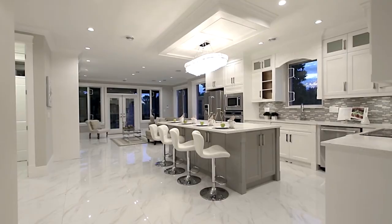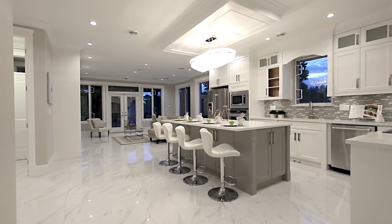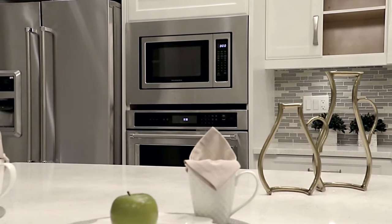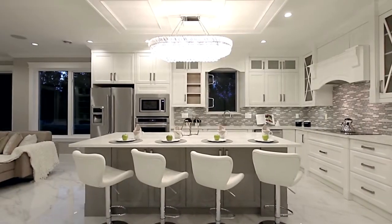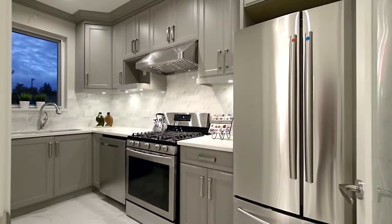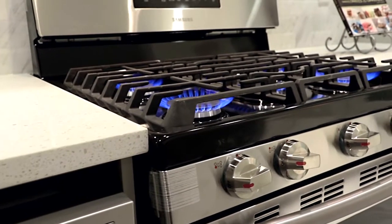A doorway from the dining room leads into your gourmet chef's kitchen, fully equipped with stainless steel appliances, quartz countertops, bar seating at your central island, and a separate walk-in kitchen with a second fridge and a five-burner gas range.